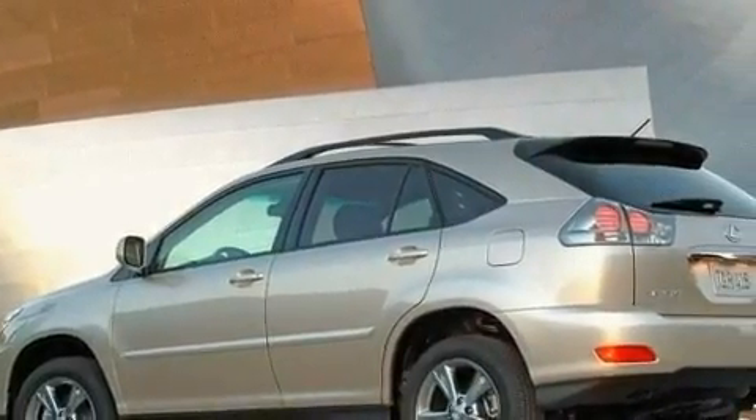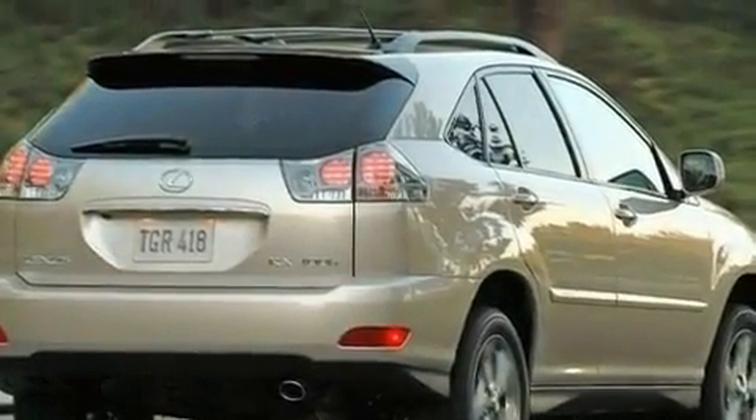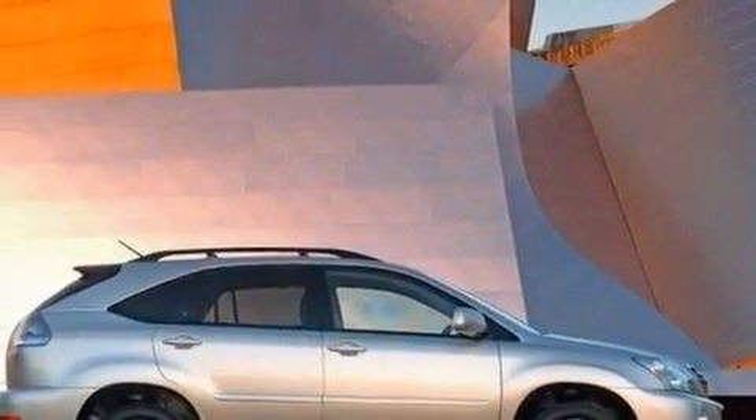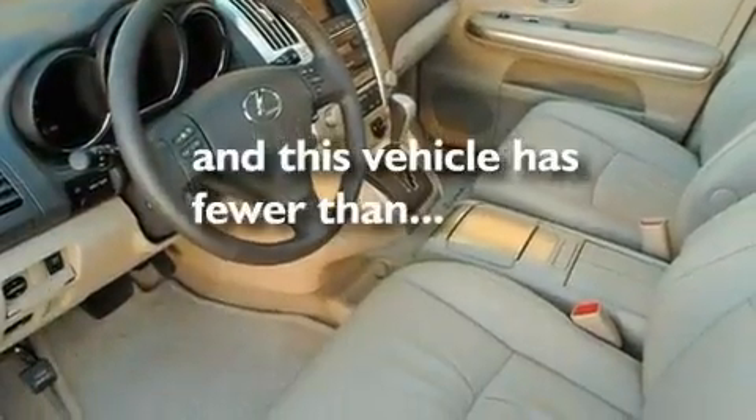Its top features include dual-power seats, air conditioning with automatic climate control, a power rear liftgate, a CD player, a leather-wrapped steering wheel, variable valve timing, 17-inch alloy wheels, a low-tire pressure indicator, cruise control, and this vehicle has fewer than 33,000 miles on the odometer.